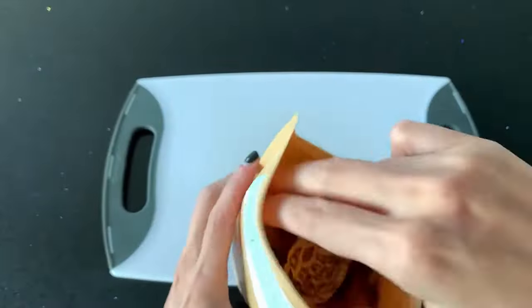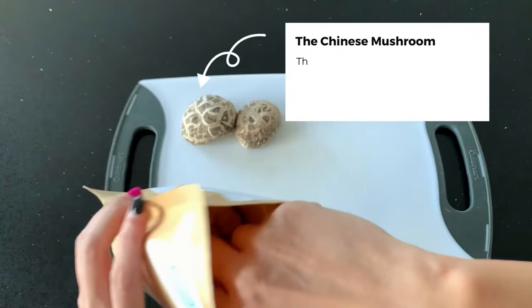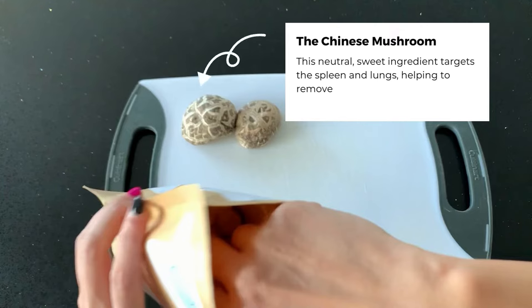So let's open this up and see what goodies are inside. Inside I found dried Chinese mushrooms. This neutral sweet ingredient targets the spleen and lungs, helping to remove dampness, nourish the blood, and tonify chi.